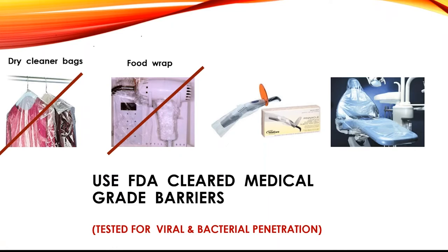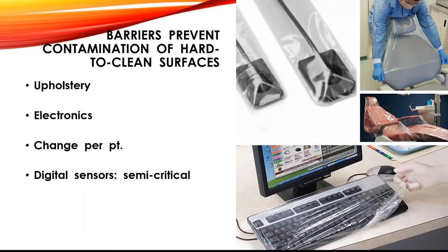If you're going to use a barrier, use an FDA-cleared medical-grade barrier. Now more than ever, it's important to know that the barrier you chose has been tested for viral and bacterial penetration — that only happens with FDA-cleared medical barriers; if you're still using dry cleaner bags or food wrap, you just don't know that you're safe. We put barriers on the hardest to clean surfaces to save time, as well as on upholstery and electronics that can be damaged by chemicals, and on complex surfaces like keyboards.